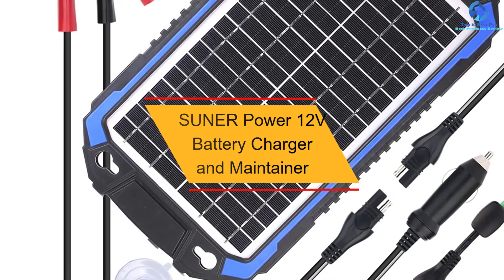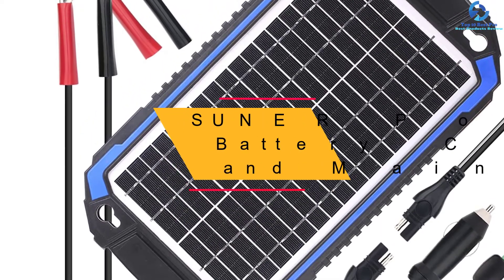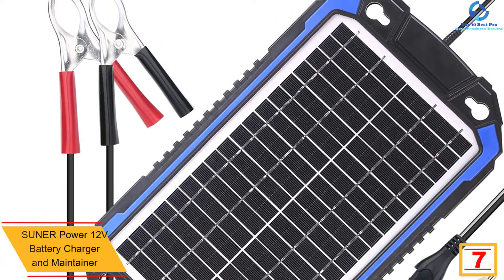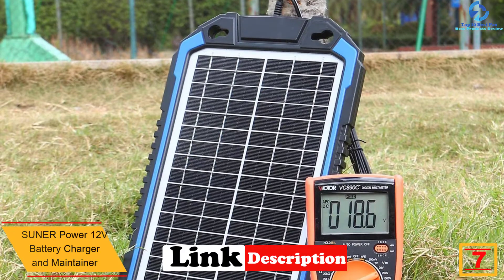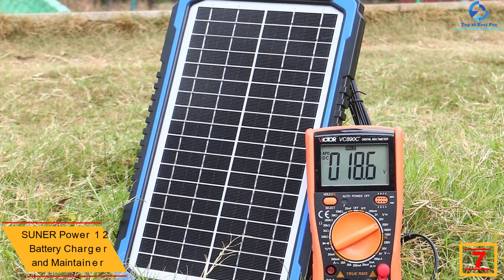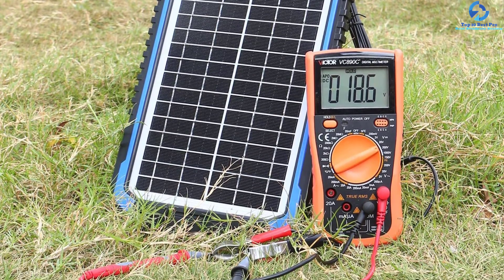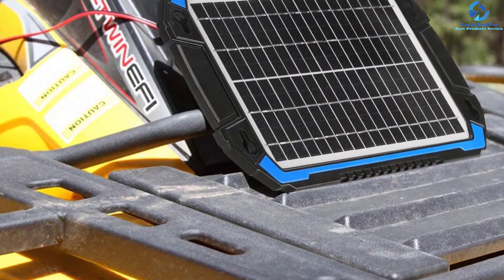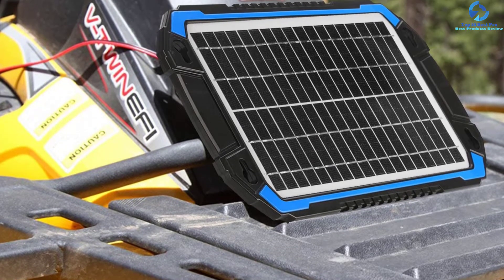At number seven, we have the Sunner Power 12-Volt Battery Charger and Maintainer. With this powerful solar battery charger, you can efficiently charge the car battery anytime. The solar-powered charger assures convenient and reliable service, delivering a 12V power output, making it ideal for all car, RV, and other large capacity batteries. The device is built from quality premium solar glass for top-notch protection.